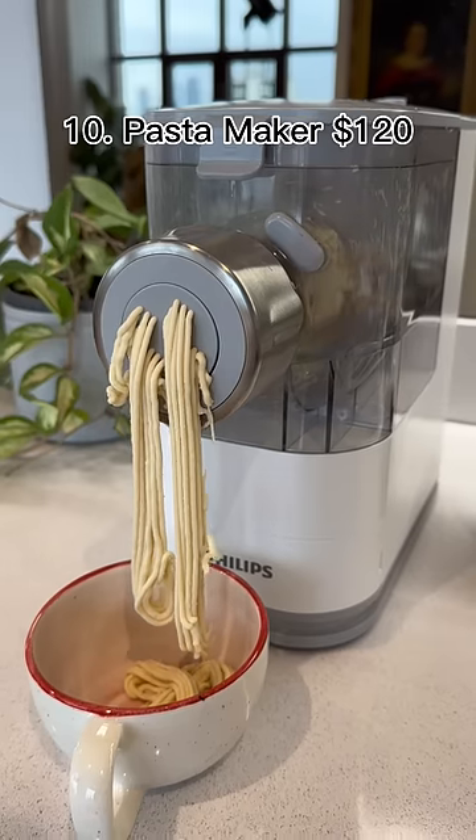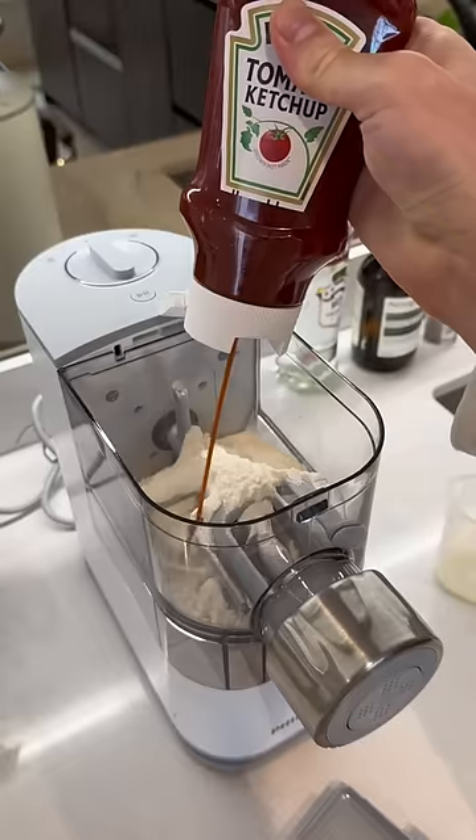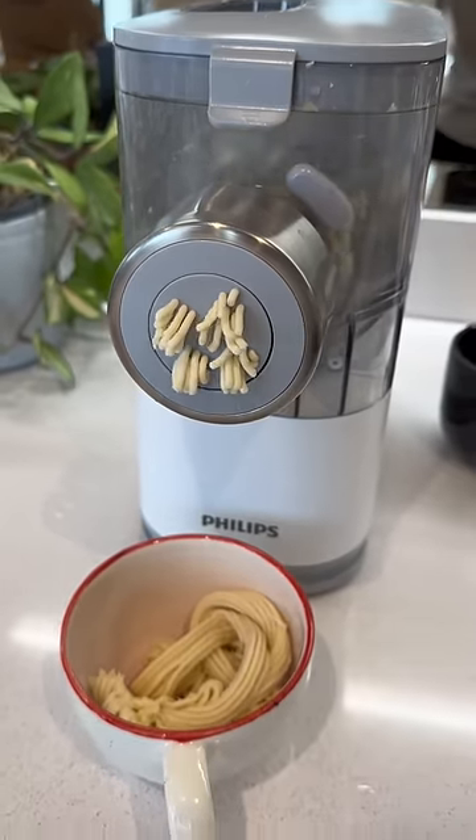Amazon kitchen finds. This appliance makes homemade pasta. All you have to do is add the ingredients, then it mixes them together and pushes out fresh spaghetti.